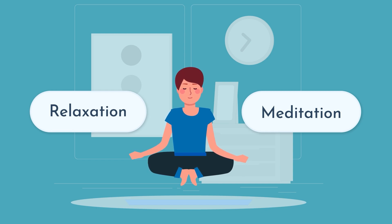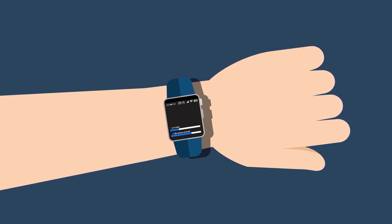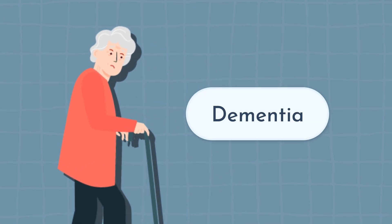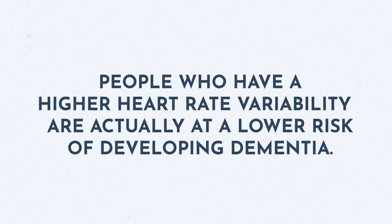Something really cool is that recent research has suggested that HRV can actually be a tool used to help evaluate people who are at risk for cognitive issues like dementia. The research suggests that people who have a higher heart rate variability are actually at a lower risk of developing dementia later on in age. So if you note that your HRV is low, now is the time to jump on it and do what you can to increase your HRV.